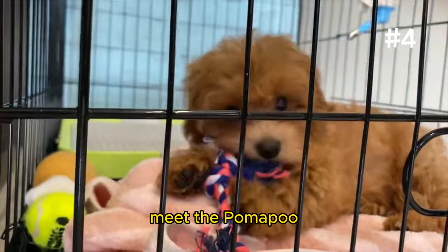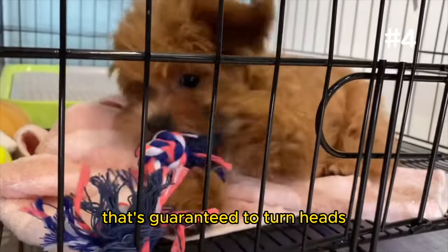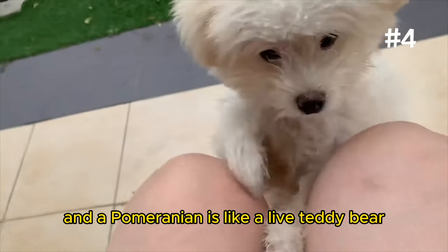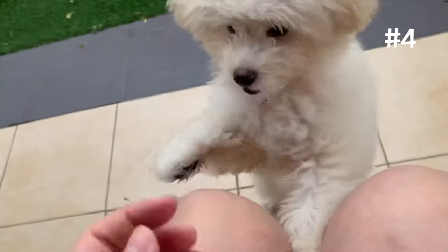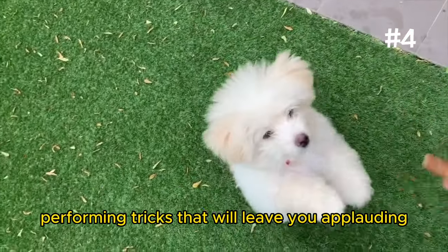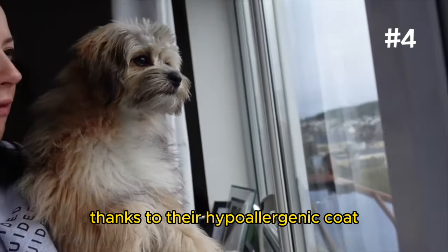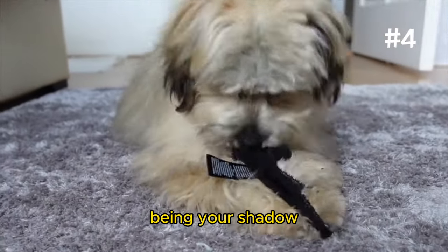Number 4: The Pomapoo. Meet the Pomapoo, a bundle of curly joy guaranteed to turn heads and warm hearts wherever it goes. This cross between a toy poodle and a Pomeranian is like a live teddy bear, with the trainability of the poodle and the spirited, playful nature of the Pom. Pomapoos are quick learners, eager to please, and have a knack for performing tricks that will leave you applauding. Plus, they're the perfect sidekick for allergy sufferers, thanks to their hypoallergenic coat. And while they love to be the center of attention, they're also perfectly content being your shadow.